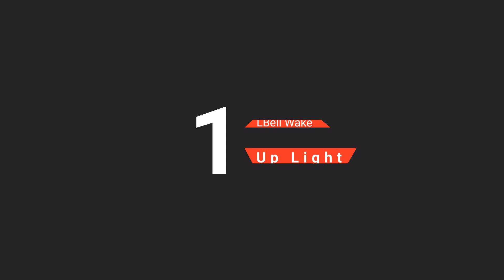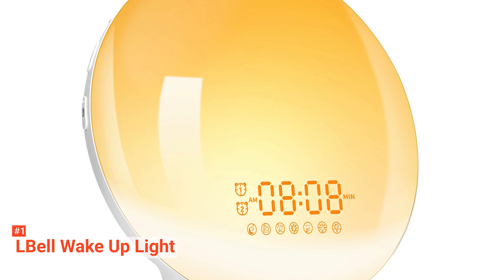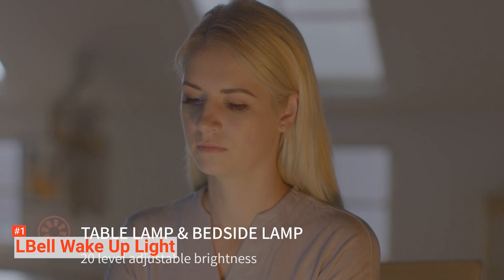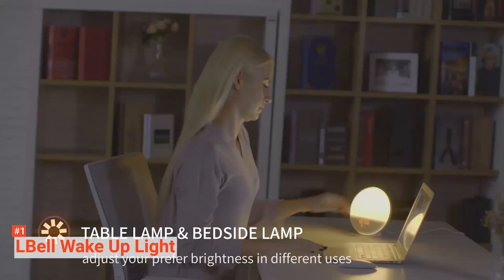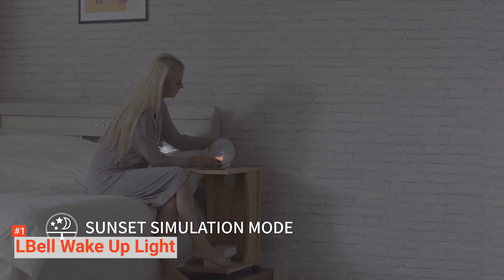Finally, our top internet radio is the L-Bell Wake Up Light. It is our top pick due to many factors. It has a beautiful, sleek design and comes with seven different colors and 20 warm light levels, making it a nice decoration for your home. It simulates sunrise, enabling you to wake up early with high energy levels.